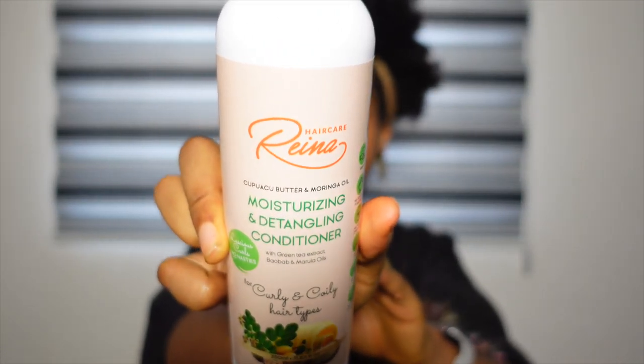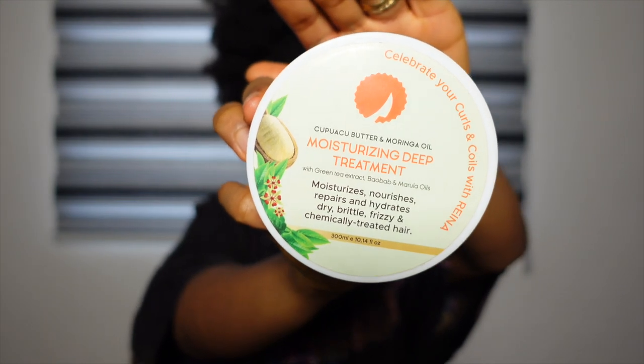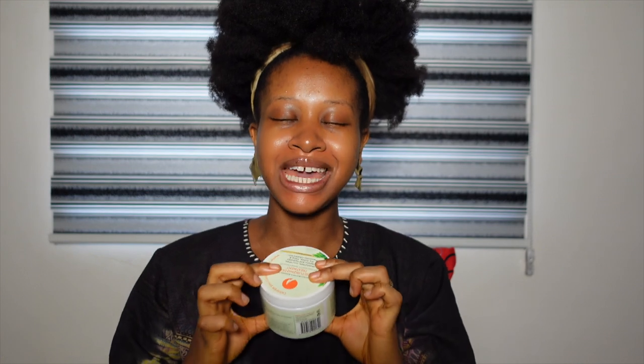The hairstylist is going to be using this to detangle my hair because my hair is very, very tangled. I'll also be going with the moisturizing deep treatment. This deep conditioner is amazing — after deep conditioning, my hair feels so soft and moisturized. This is my holy grail. Out of all their products, this is one of my favorites. It's so good.